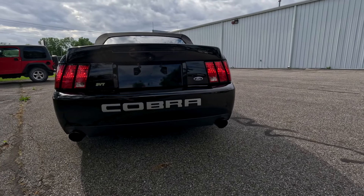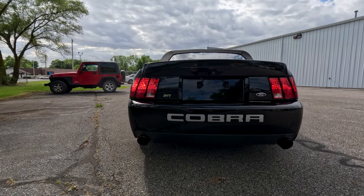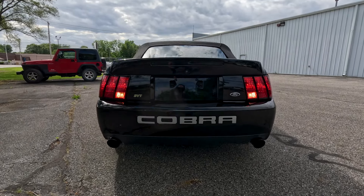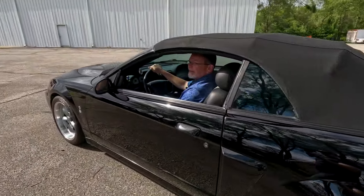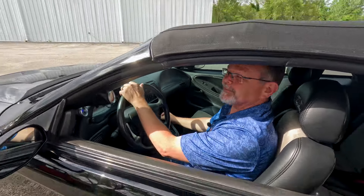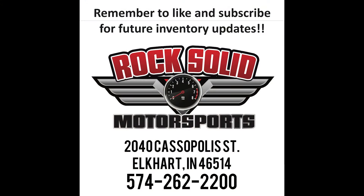Coming to the back: your running lights, your brake lights, driver's side turn signal, and your reverse lights are all working. So if you're in the market for an SVT Cobra Mustang or just a very fun wall of horsepower, you definitely want to take a close look at this awesome 2003 Ford Mustang from Rock Solid Motorsports. See you next time.